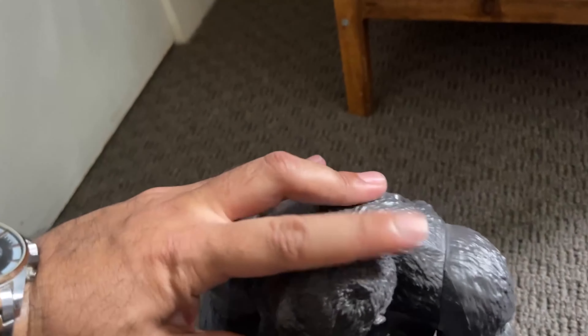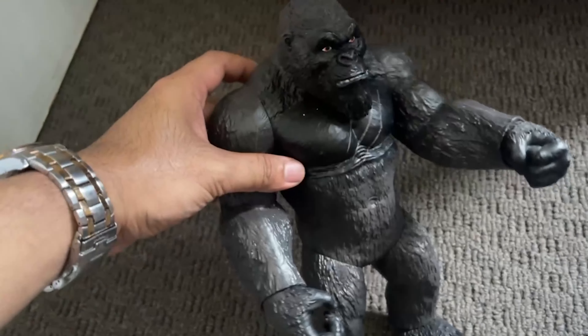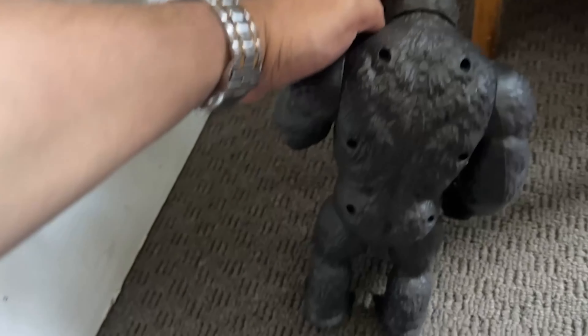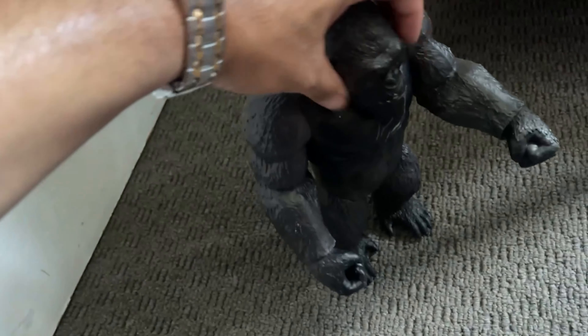I absolutely love it. I love the face that Kong actually has on here — it's quite mean and gruesome, although he does have a lighthearted side to him.